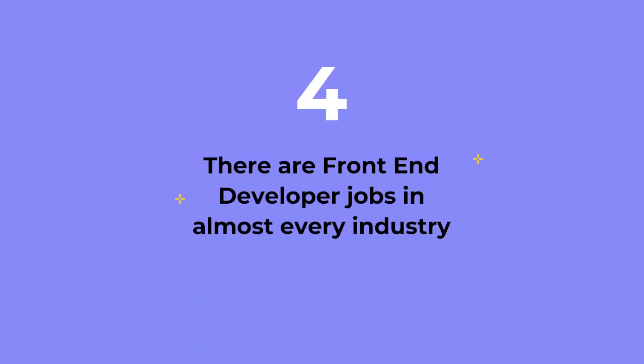Reason number four: there are front-end developer jobs in practically every industry. As technology and the web disrupt every industry and more things move to the cloud, the need for savvy front-end developers grows. For career changers, this is where you can take advantage of your transferable skills from your past career — just like Skill Crush student Allison Green did when she transitioned from being a student coordinator at one university to being a UI/UX designer at another.